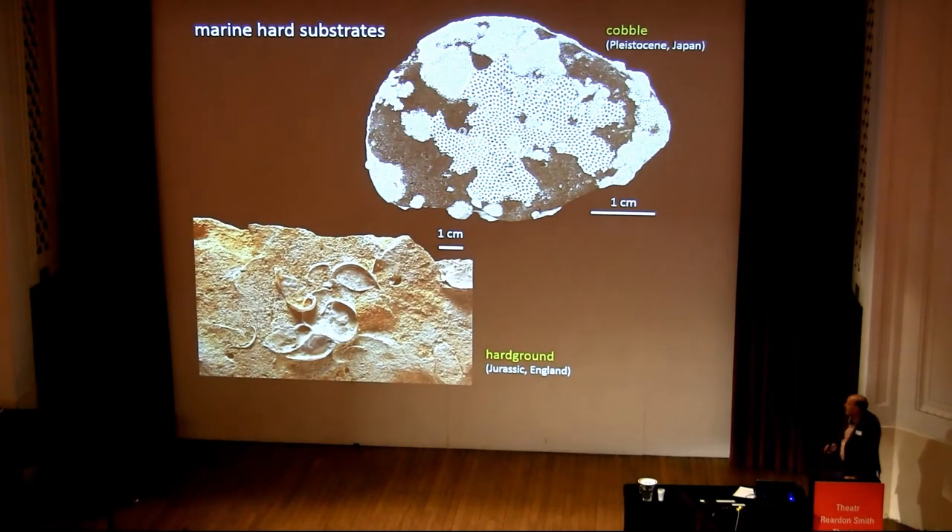What about marine hard substrates? Well, this is a cobble from the Japanese locality I showed a moment ago, from the Pleistocene of Japan, completely — well, mostly — covered in bryozoans.